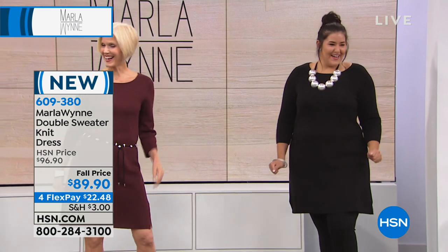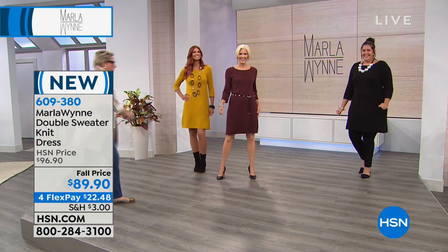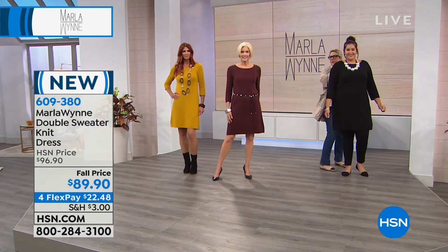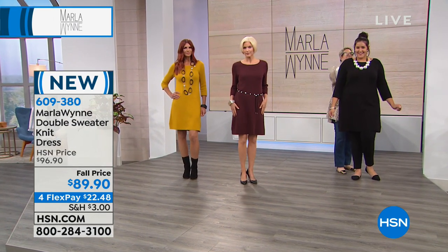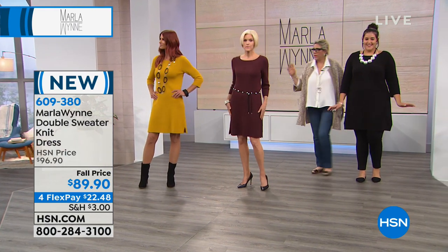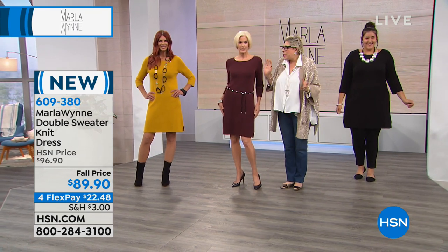What size are you wearing in that dress? Kaz normally wears an 18 or 1X. Carol and Sonia are wearing the small — they're normally a four. In the 1X. So you're all in your normal size. I'm an extra small. So you're all in your normal size.